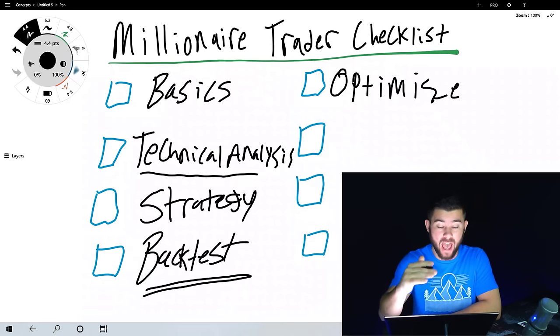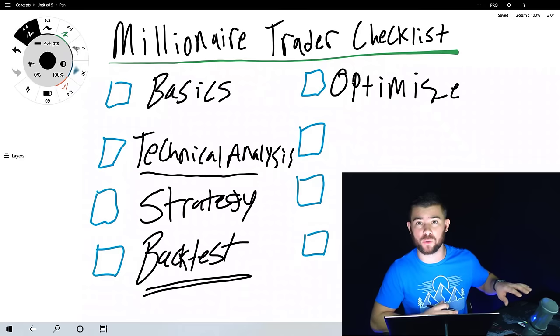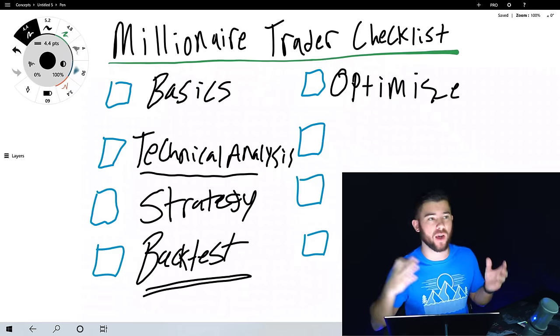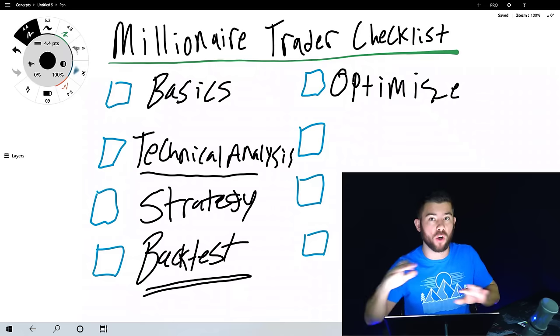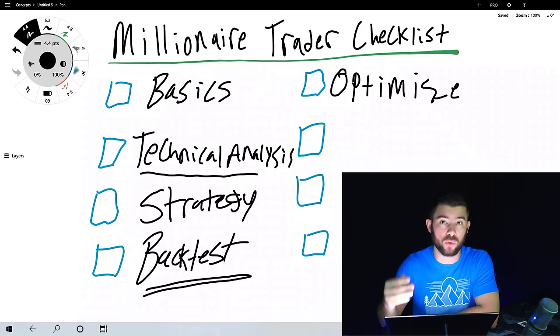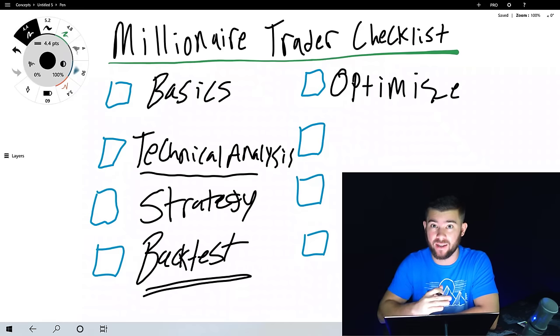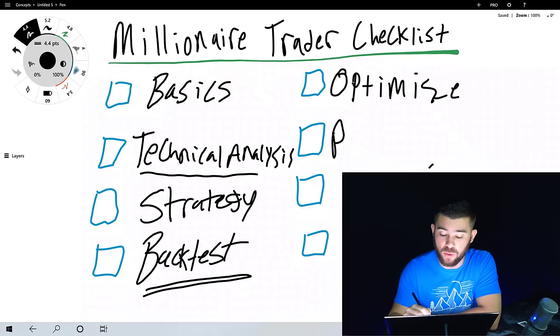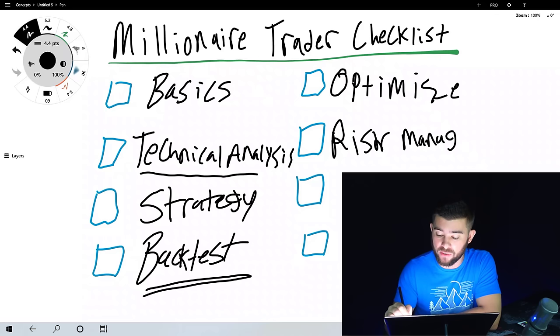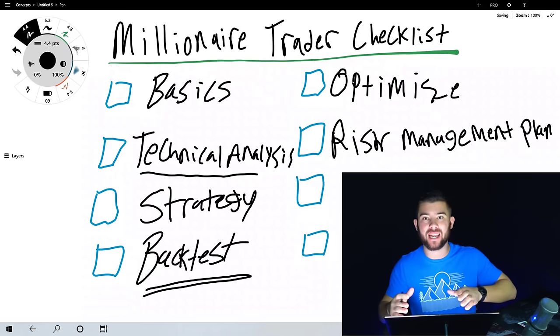Every one of these needs to be checked off in order. Once you've optimized — picked your currency pairs, plugged numbers into a spreadsheet, identified total losses in a row, and seen your max drawdown from historic backtesting data — you then have what you need to create a risk management plan, which is step number six. Since you've done all the other steps, you now have the information you need to do so.